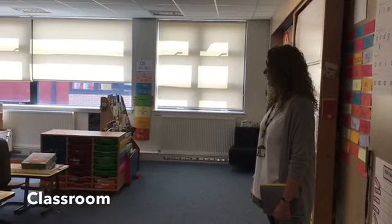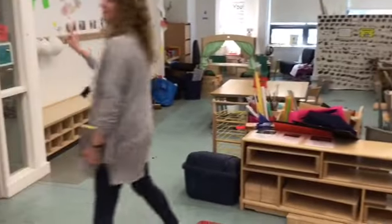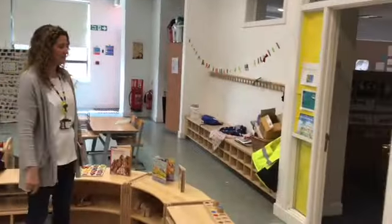Here we have another classroom. A bit empty just now but it won't look like that when you're here. This will be the Primary 2 classroom, and over here we have our sunflower room.